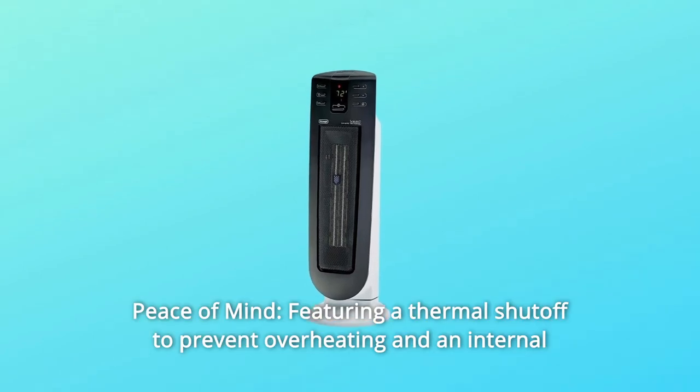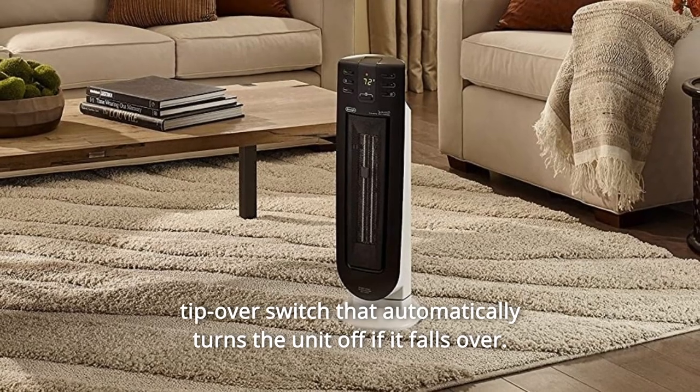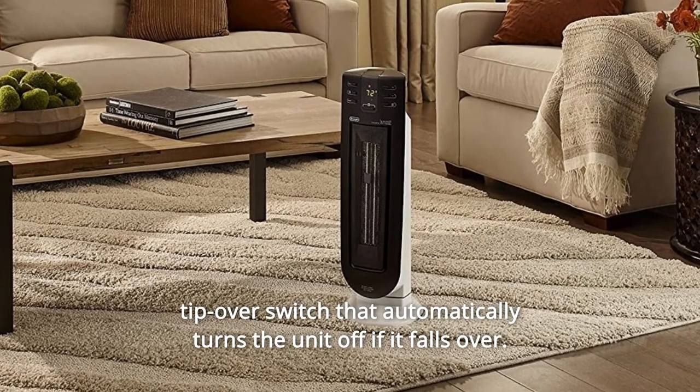Number 3: Peace of Mind — featuring a thermal shutoff to prevent overheating and an internal tip-over switch that automatically turns the unit off if it falls over.